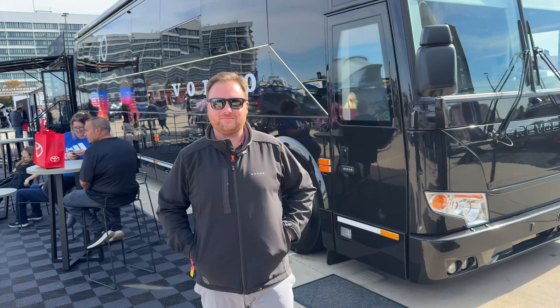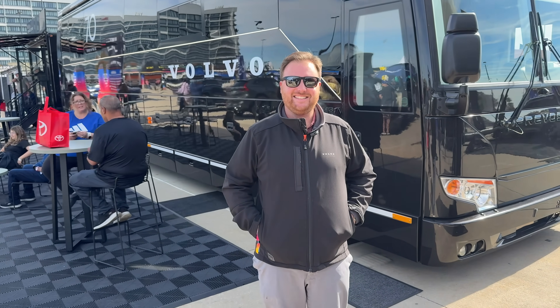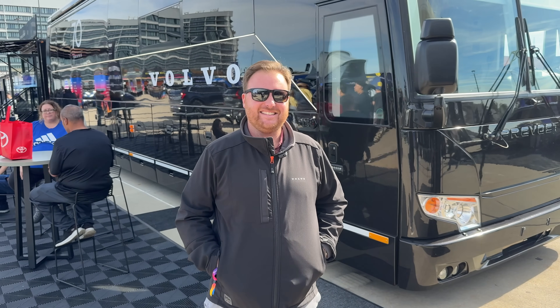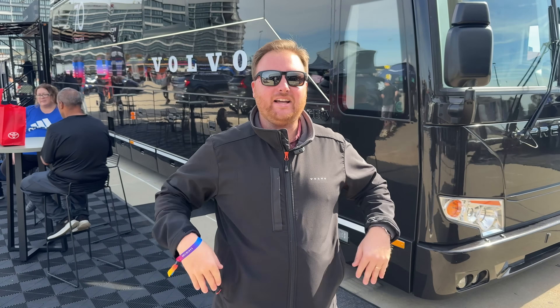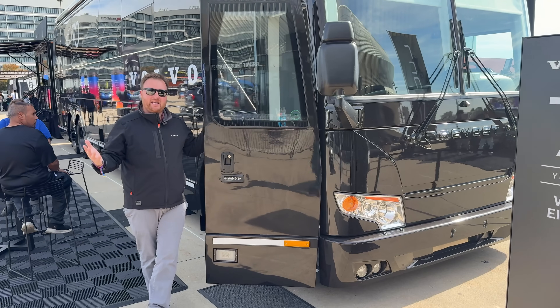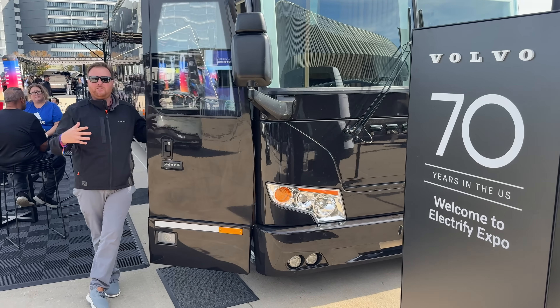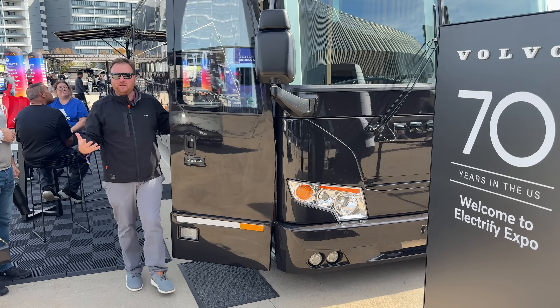Volvo always decks out their cars so nicely with the accessories. So let's meet Tyler. For those of you who watched our video last year, you may remember Tyler Solomon, who is Director of Communication and Events. Tyler, I want to go back in this bus — this thing is amazing. We've got a brand new experience this year. So let's go inside and see what we've got cooking. Volvo actually has a big anniversary this year — 70 years in the U.S.